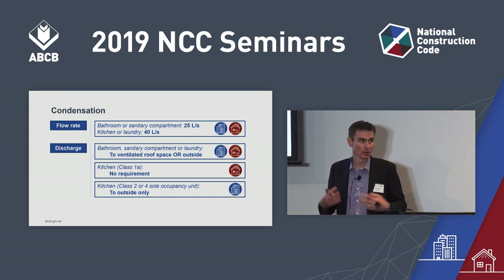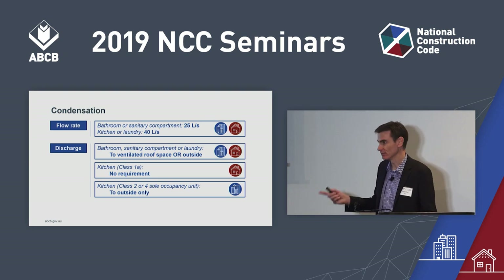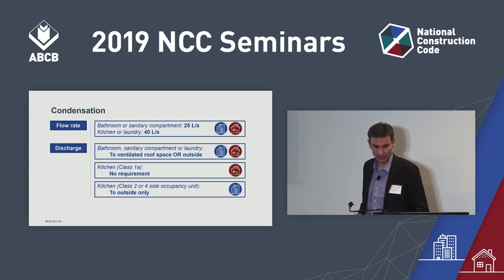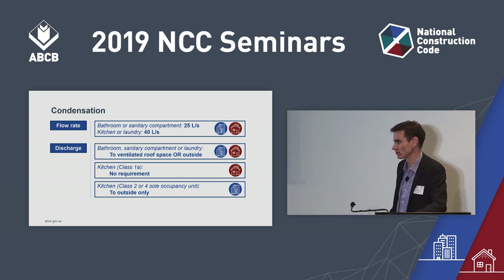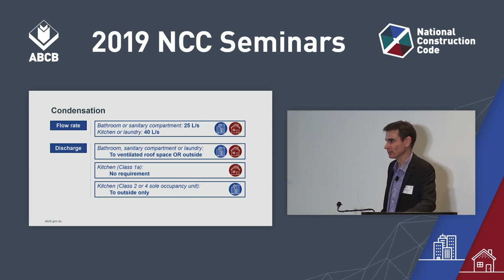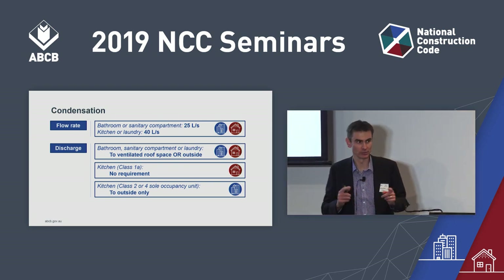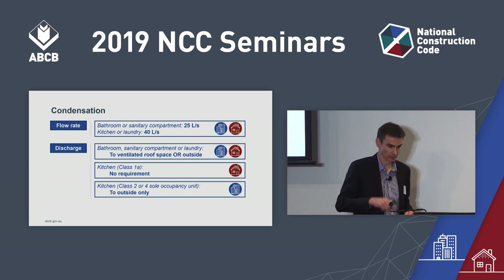The new provisions also spell out what a ventilated roof space looks like, and you have to do this even if you have a window. For Volume 1 — so Class 2 sole occupancy units and Class 4 parts of buildings — exhaust from the kitchen has to go outside. You can use a recirculating range hood inside a Class 1, but if you've got a Class 2 or Class 4, your range hood has to go to outside.